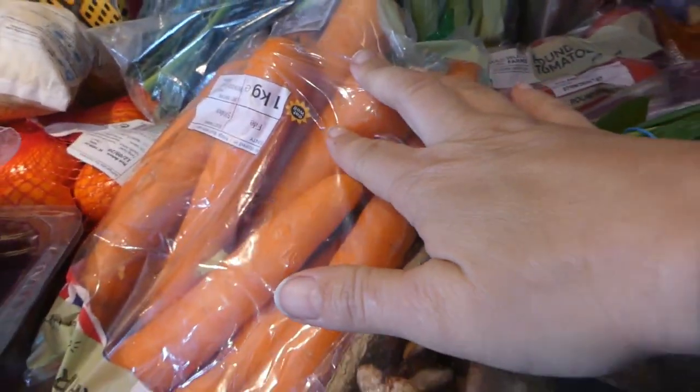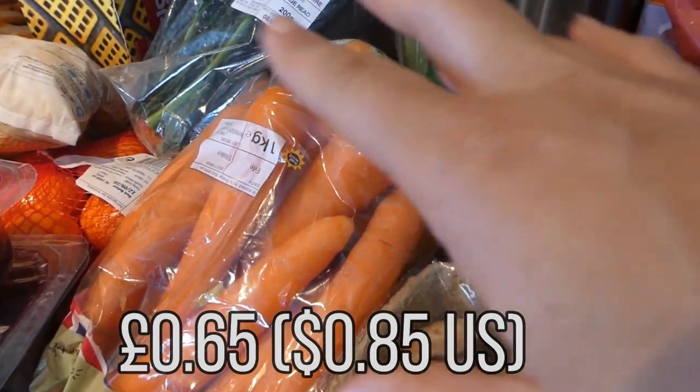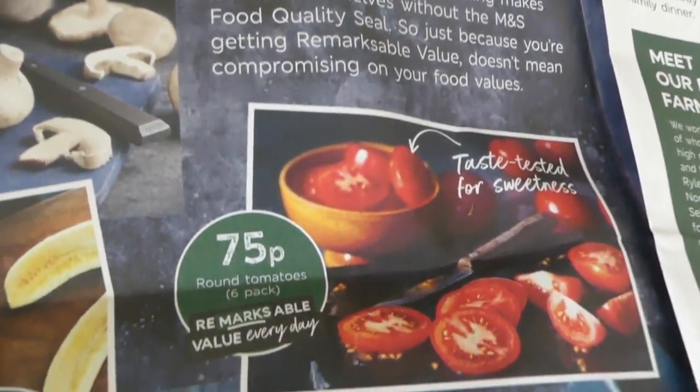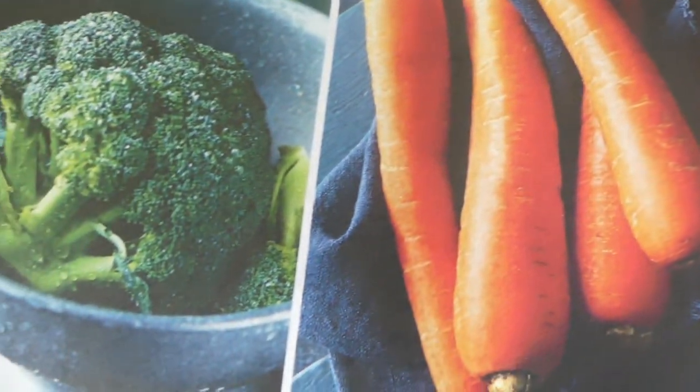They have offers on sometimes in Marks and Spencers. I've talked about it before where different fruits and veg are only 65p. They had on offer carrots — 1 kg of carrots. We go through so many of them so this was a bargain — that's less than a dollar for all of these carrots.